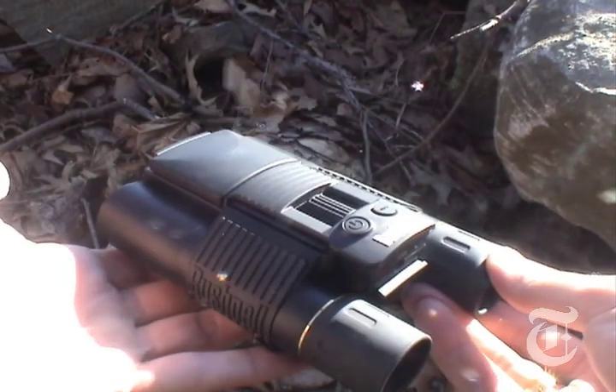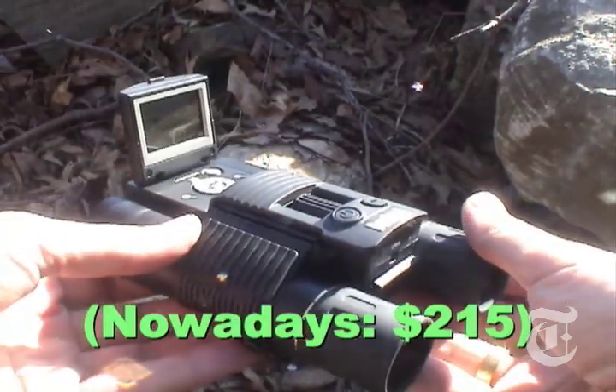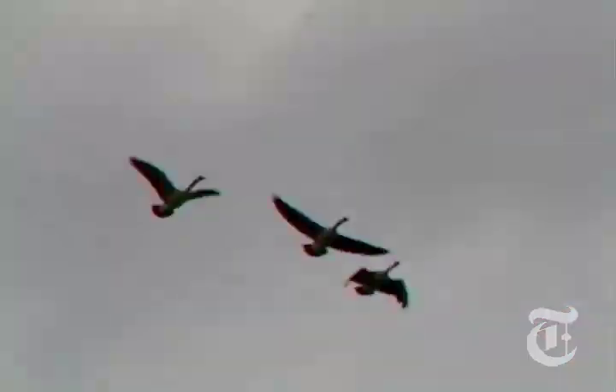My favorites are these — the Bushnell Compact Instant Replay. $250, excellent optics, very good pictures, and movies at 640x480.